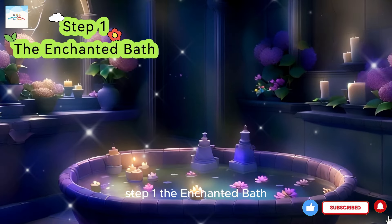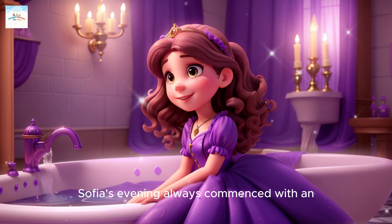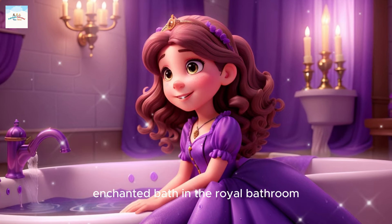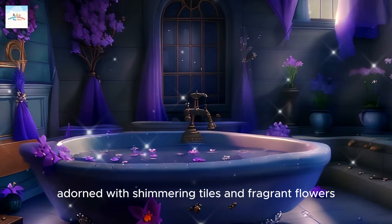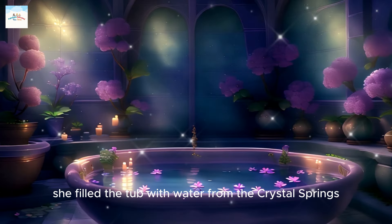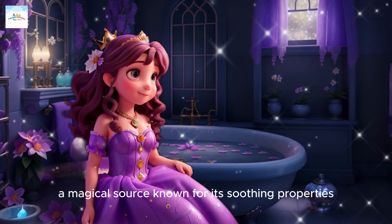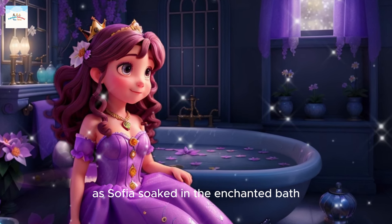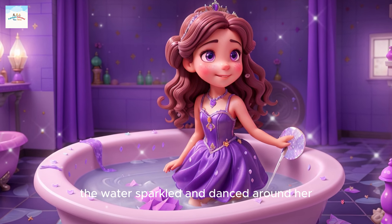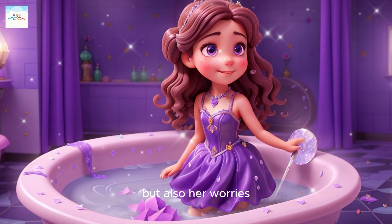Step 1: The Enchanted Bath. Sophia's evening always commenced with an enchanted bath. In the royal bathroom adorned with shimmering tiles and fragrant flowers, she filled the tub with water from the Crystal Springs, a magical source known for its soothing properties. As Sophia soaked in the enchanted bath, the water sparkled and danced around her, cleansing not only her body, but also her worries.